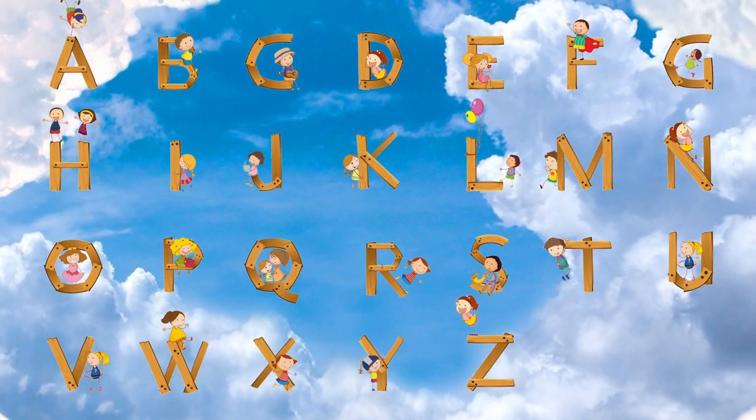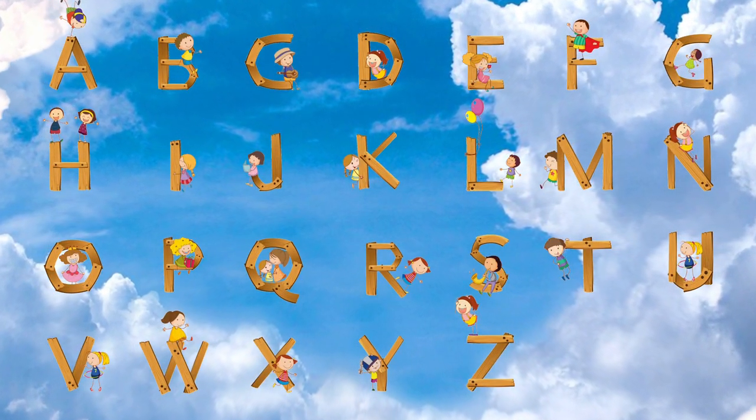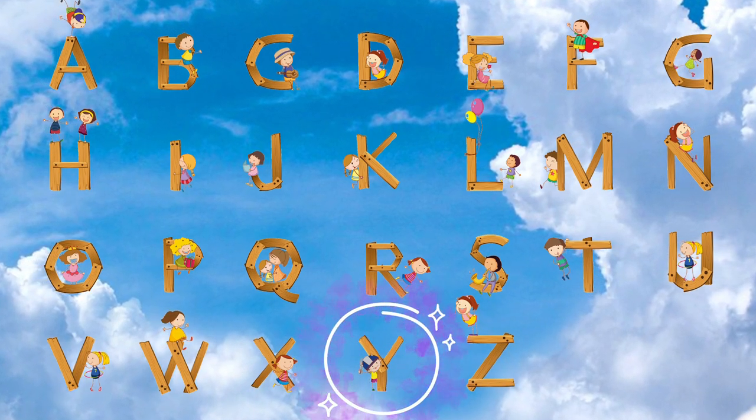Can you find the letter Y? You found it! Great job!